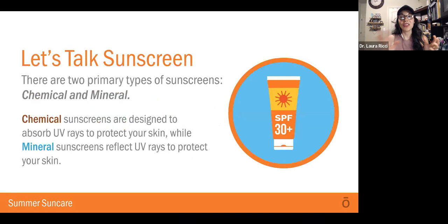There's a discussion about sunscreen. There are two types: a chemical-based sunscreen and a mineral-based sunscreen. Chemical sunscreens are designed to absorb UV rays and protect your skin, while mineral sunscreens actually reflect UV rays to protect your skin. So the chemical absorbs, the mineral reflects.